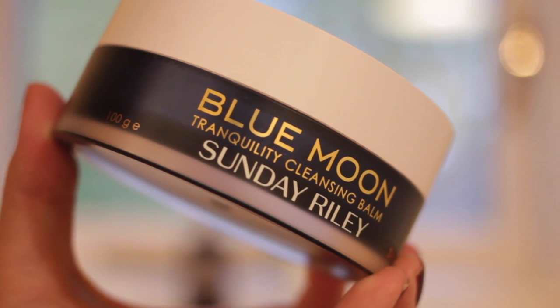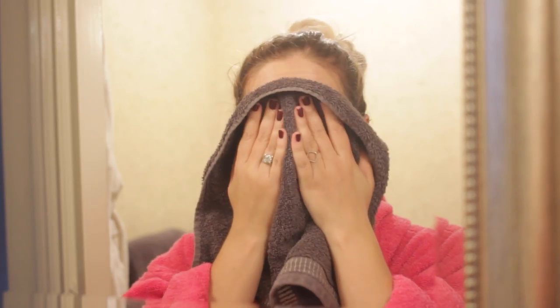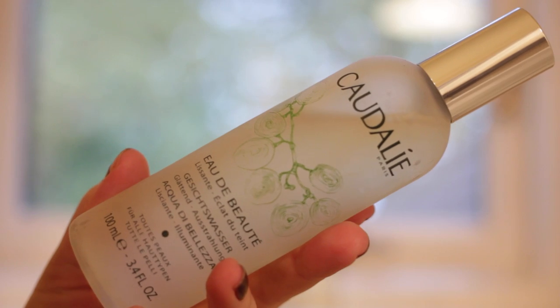Moving on to skincare — I'm not washing my hair today. I am using my Sunday Riley Blue Moon Cleanser which I've been trying this week and I do quite like it. I'm going to massage it into my skin and then wipe off any excess with a wet flannel and just pat dry my skin afterwards.